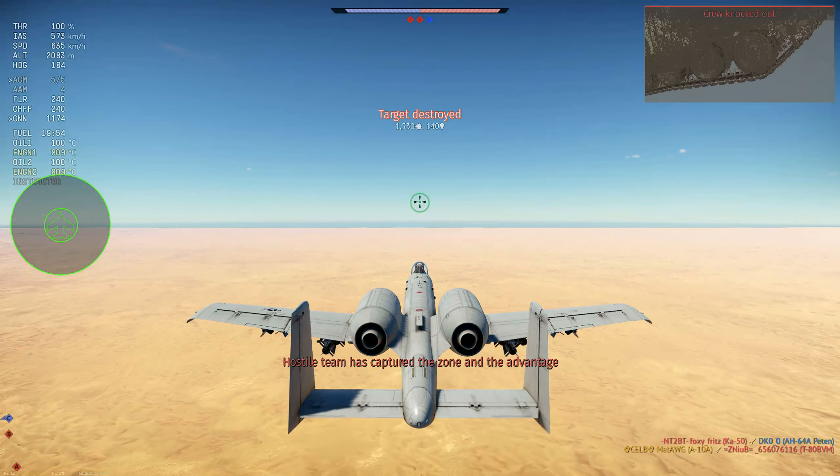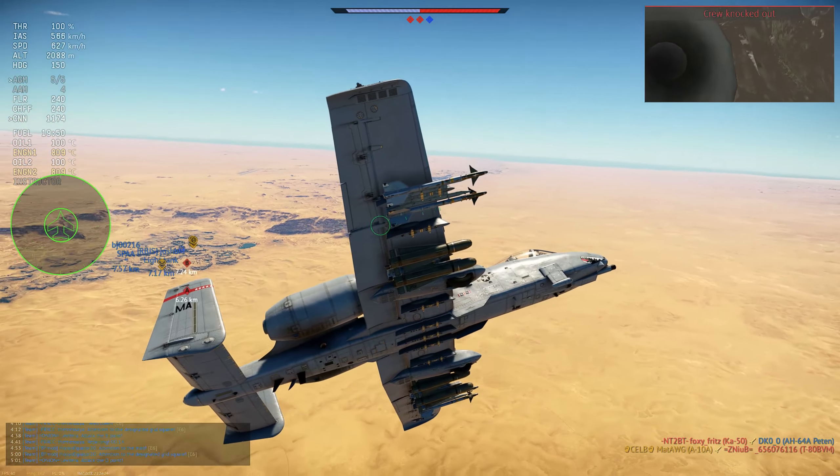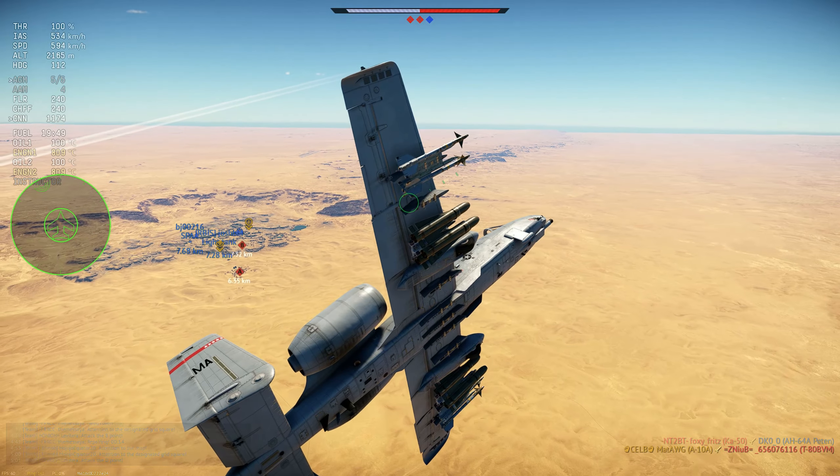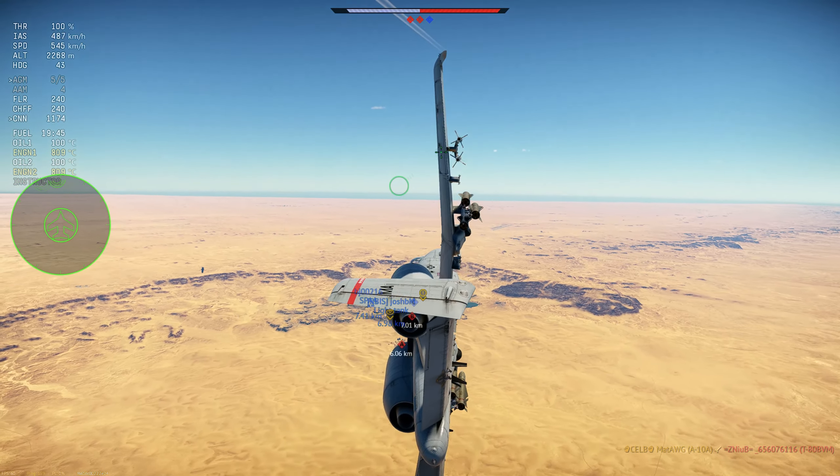It's just a very capable aircraft, but remember it's a CAS aircraft, which means it's not good at anything else other than actually ground attacking. You have to always remember that.